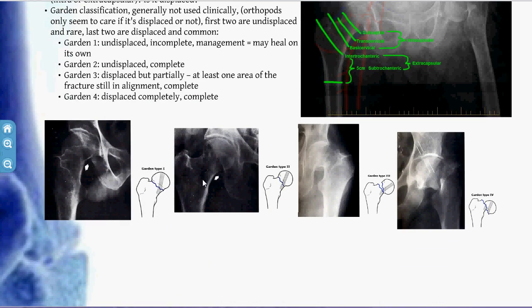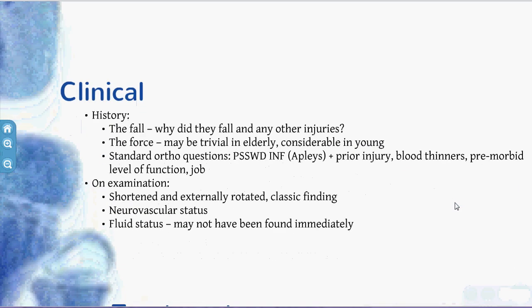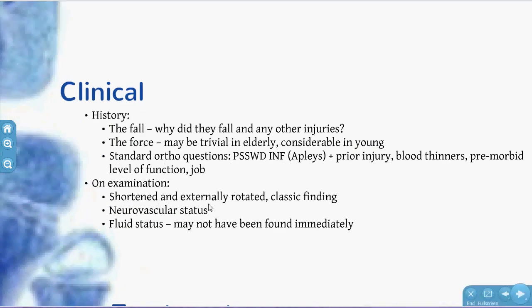On the Garden classification, Garden 3 may be rotated but not shortened, whereas Garden 4 may be shortened and rotated — that's the classical finding you can see on examination. Neurovascular status is very important to elicit, so feel for a dorsalis pedis pulse. Fluid status is also important — a little old lady might not be found for a while on the kitchen floor.